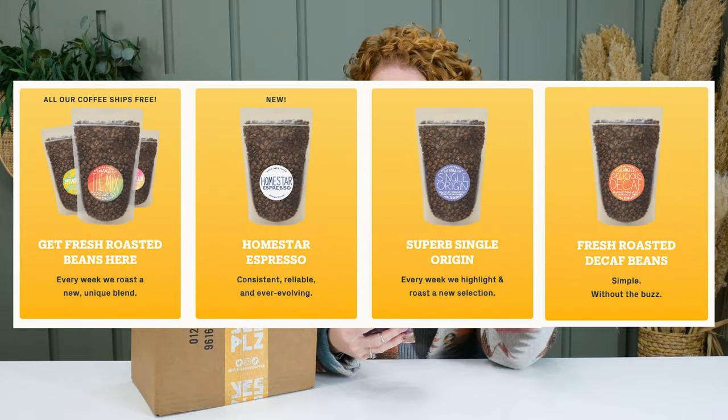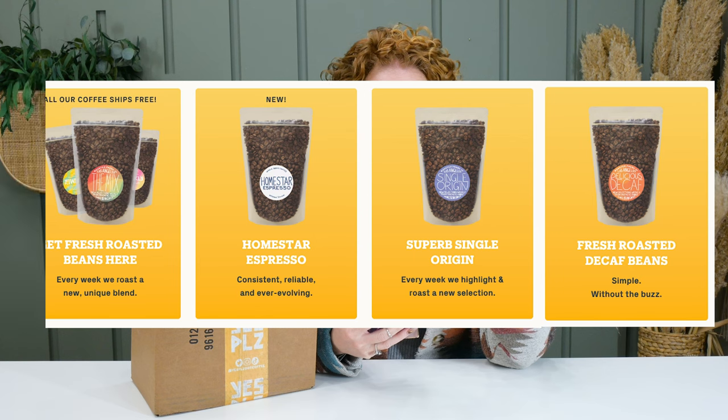And the same price point we were paying driving up to our local coffee shop. You choose the frequency in which you want your coffee delivered. You can choose between decaf, single origin, the mix, or the Homestar Espresso. They have bag sizes depending on how much you drink. I have those details below, and their website is linked down below if you want to dig some more.